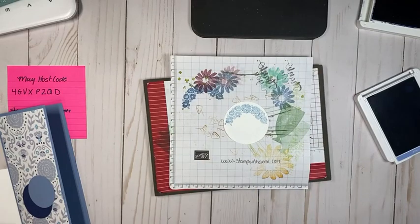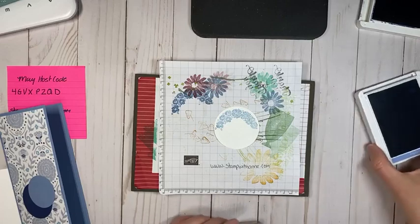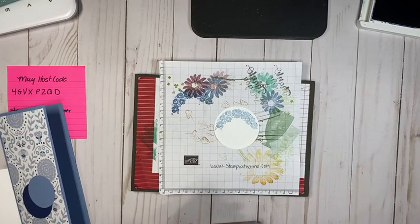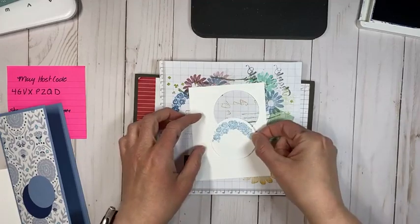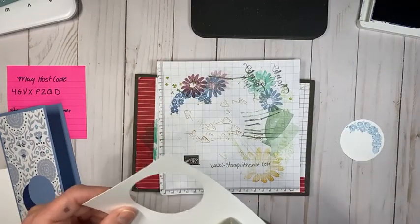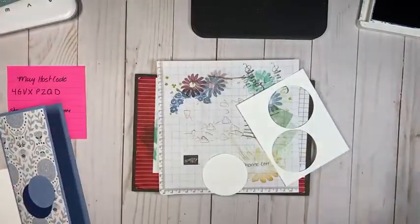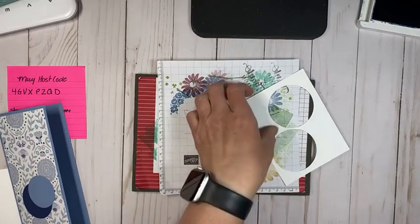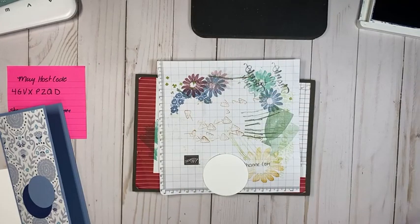What I did was I stamped in Boho Blue and then stamped off because I wanted it as a softer tone. I can see the dark ink underneath it and that will be bothering me, so let's redo this. We're going to bring in some scrap paper — we're doing Boho Blue again.